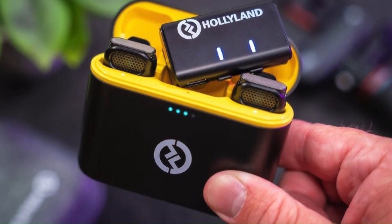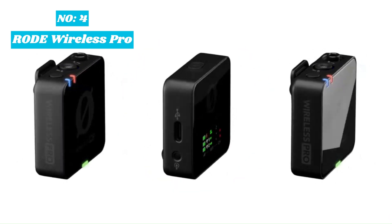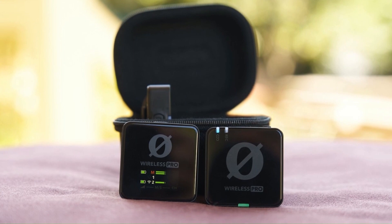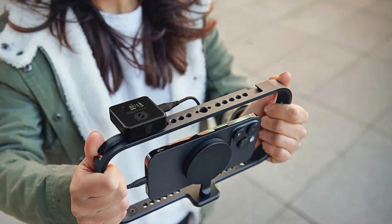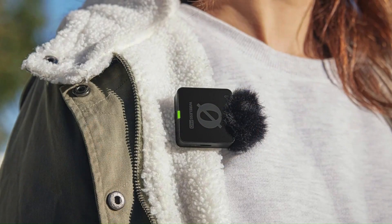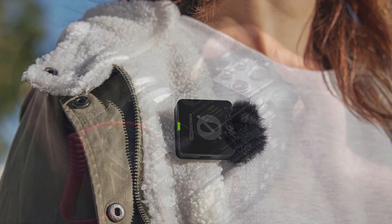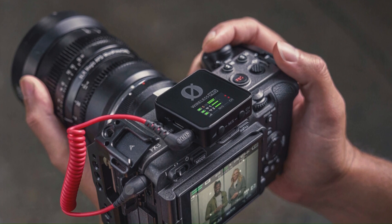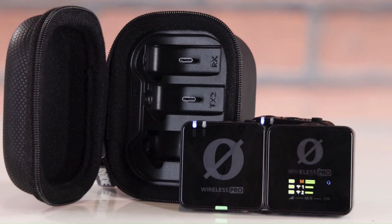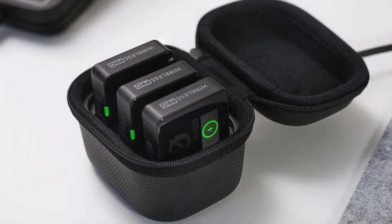Overall, the Lark M1 Duo offers exceptional value for its price, delivering professional-grade audio in a user-friendly package. The Rode Wireless Pro is a top-tier wireless microphone system that sets a new standard for content creators, filmmakers, and professionals who demand high-quality audio on the go. This system boasts exceptional audio clarity, capturing every nuance of sound with its broadcast-grade microphones. The dual-channel system allows for versatile recording setups, perfect for interviews, vlogs, and other dynamic environments. With an impressive range of up to 200 meters and reliable 2.4GHz digital transmission, the Wireless Pro ensures a strong and stable connection even in challenging environments.